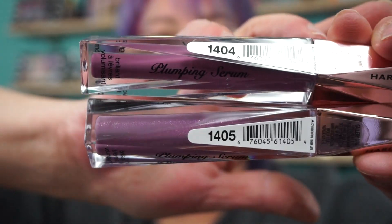Also from Hard Candy, I picked up two more of the Plumping Serums. I picked up two in another haul, but they seem to have gotten a bunch more shades in. I got 1404 and 1405. These are just a gloss, so it's not crazy pigmented.